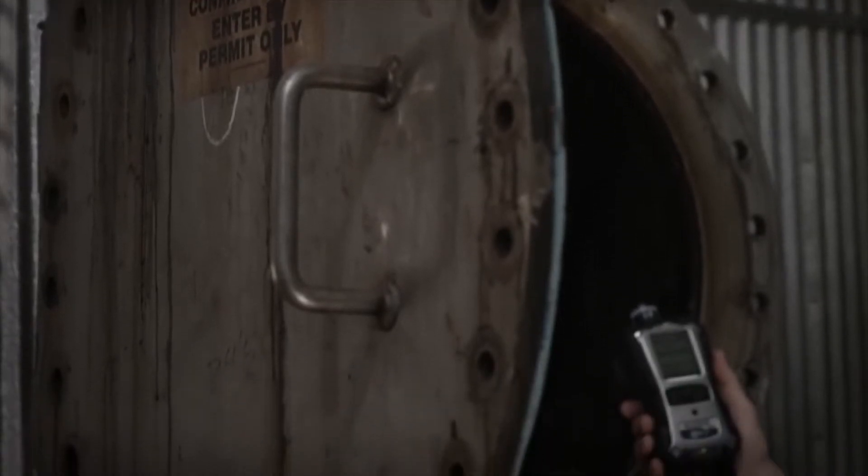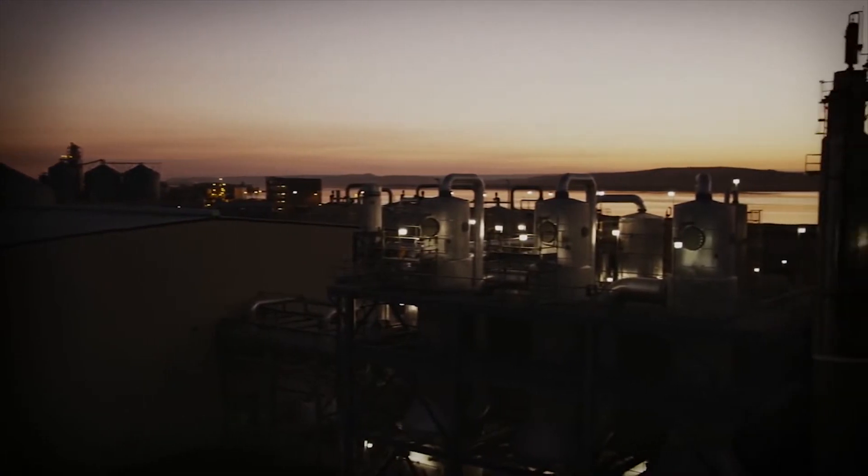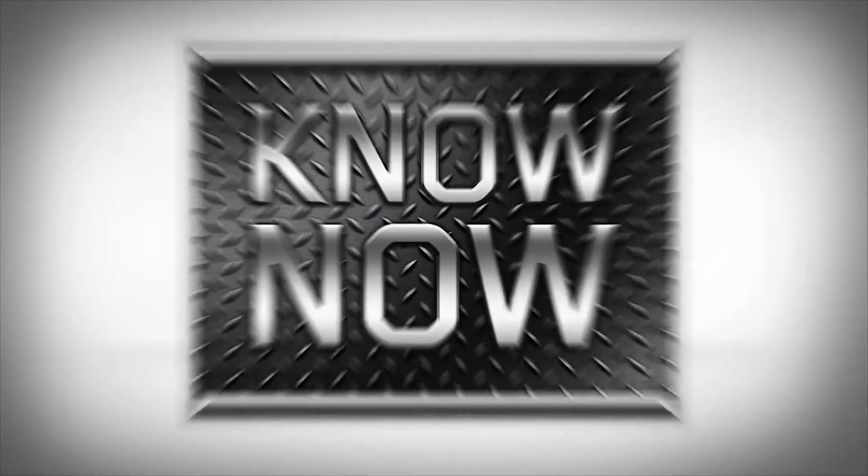You can't rule out the unexpected, but with Ray Systems in place you can be ready — for your facility, for your workers, and for everyone who depends on them. Ray Systems: because the time to know is now.